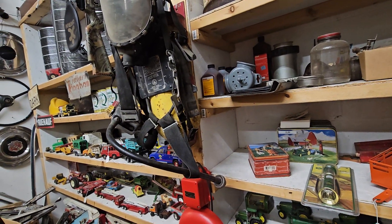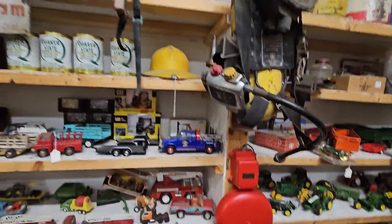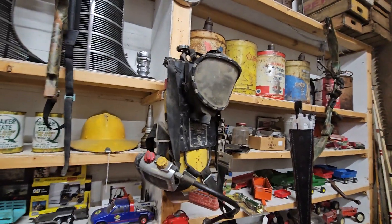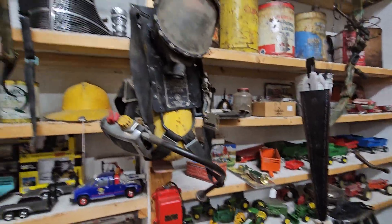That's one of the earlier SCBAs right there. Is that a Massa? It's not a Scott... actually it is a Scott — an old Scott pack. Boy, they've changed a bit since I've been in the fire service.